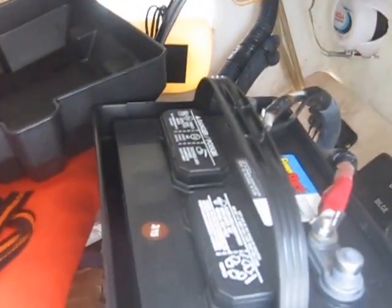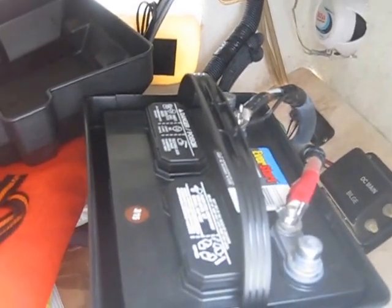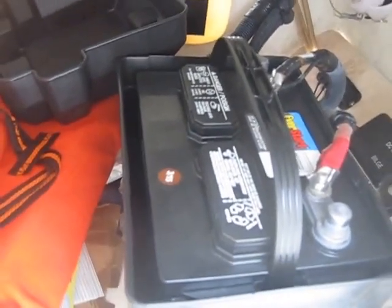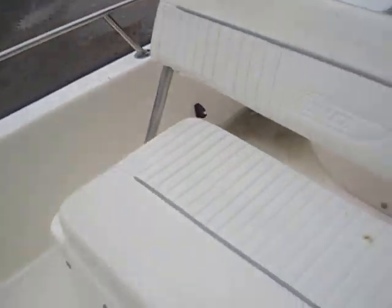Just so you guys know, today I put in a brand new EverStart deep cycle 24DC battery — you see the 315, brand new as of today. I felt like that battery was struggling when I inspected the vessel yesterday, so I just replaced it. Don't worry, I will back-charge the seller.